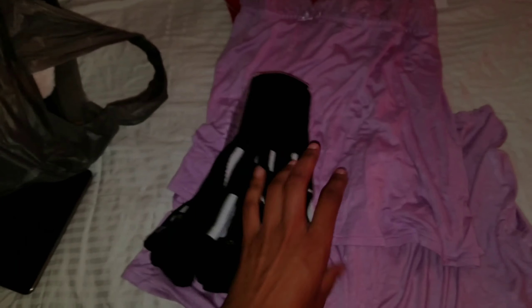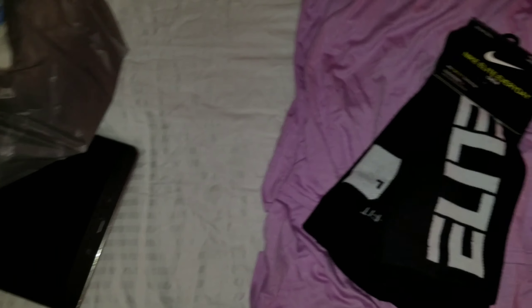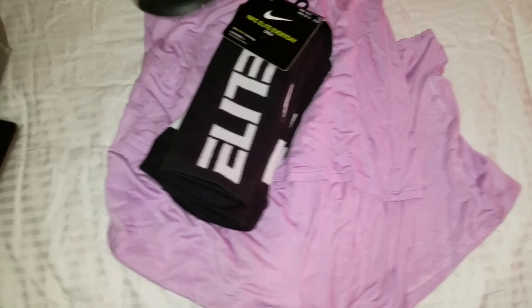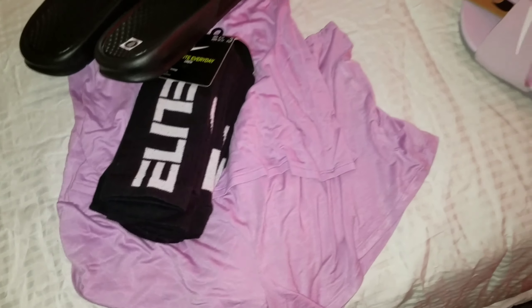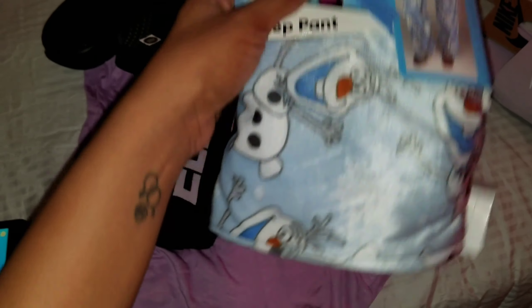Daddy got him some socks — Elite Nike Elite crew. Did you get two? I think he did. But we also got more Nikes, it's a size 14. I love pajama stuff. These were on sale for $9.60. Couldn't help myself.